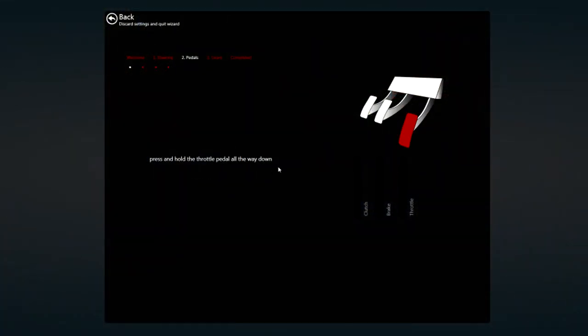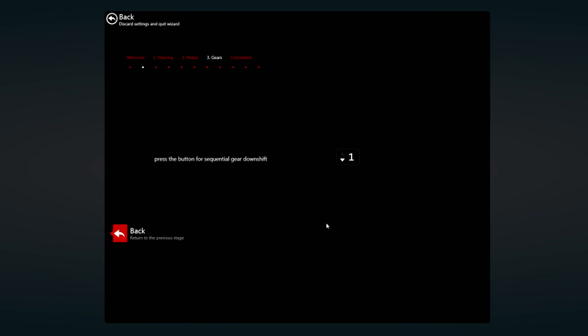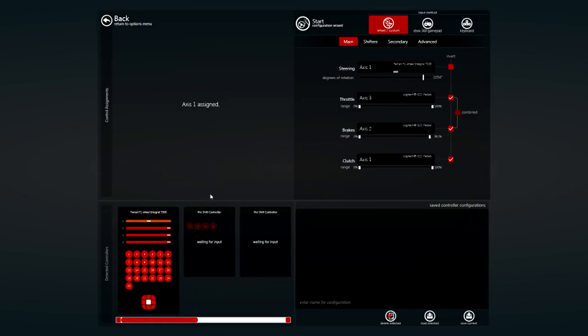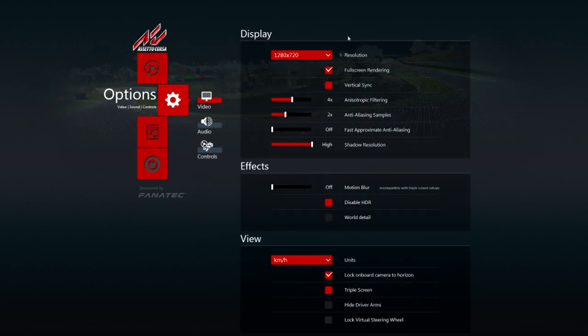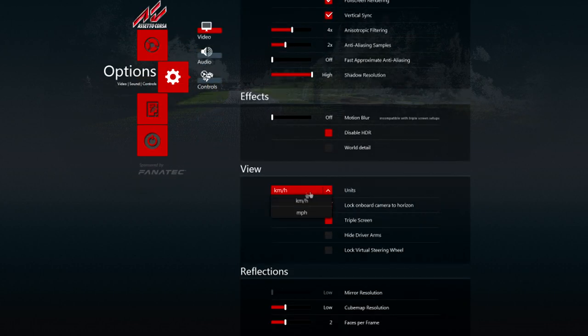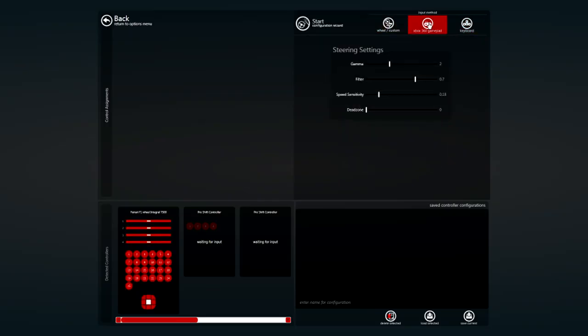Controls — you can map everything. I've got the T500, Clubsport pedals, two button boxes, and the shifter, and it picked up all of them. I didn't even have to calibrate them — they were all recognized. I basically just had to set 1080 degrees of rotation for the T500 and map what I wanted. Very nicely done on the controls, and you'll be able to map things even on control pads.